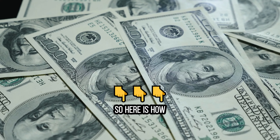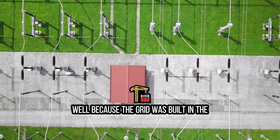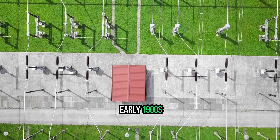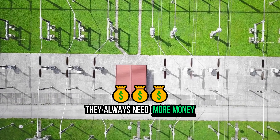So here's how these rate increases get requested and approved every single year. Because the grid was built in the early 1900s and has been affected by high winds, fires, etc., they always need more money.